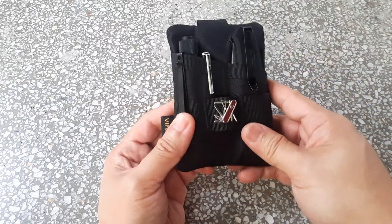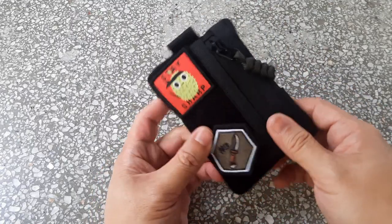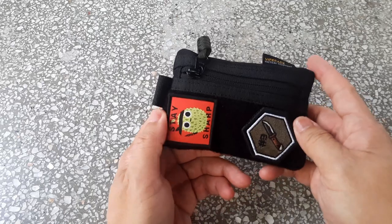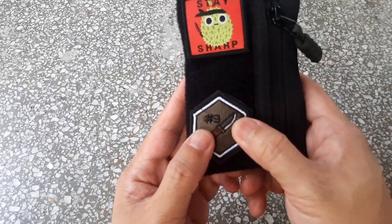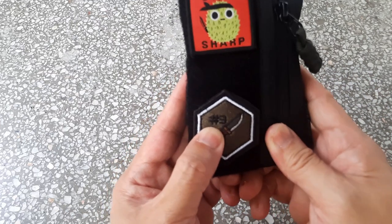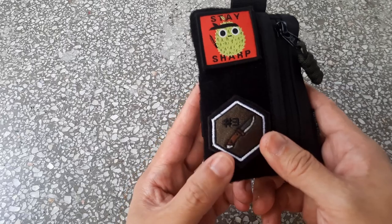At the back of the pouch there is a velcro patch area for morale patches. I've got two. This one is supposed to be Rule 9, but it really looks like a Rule 3 to me. Rule 9 is a reference to Gibbs' Rule 9 from NCIS — never leave home without a knife.